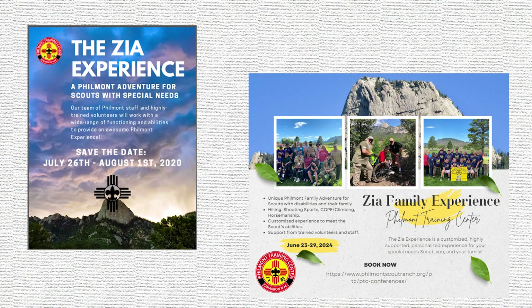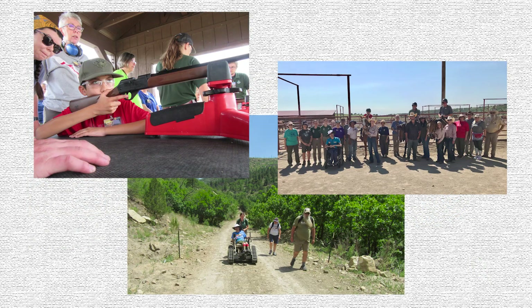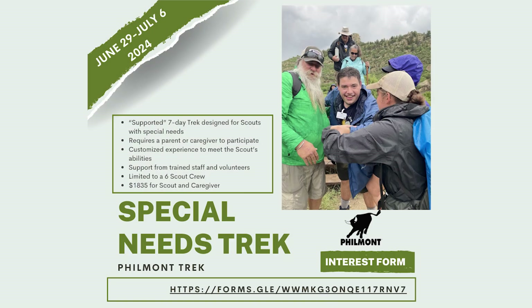Here at Philmont, over the last couple of years, special needs scouts have been able to participate in a week-long program at the Philmont Training Center called the ZIA Experience. This program has brought many special needs scouts to Philmont and allowed them to experience a wide variety of activities found on the ranch. In addition, the summer of 2024 will see the inaugural ZIA Trek, where several special needs scouts and their personal assistants will go on a multi-day trek in the backcountry to experience everything a traditional Philmont Trek has to offer.